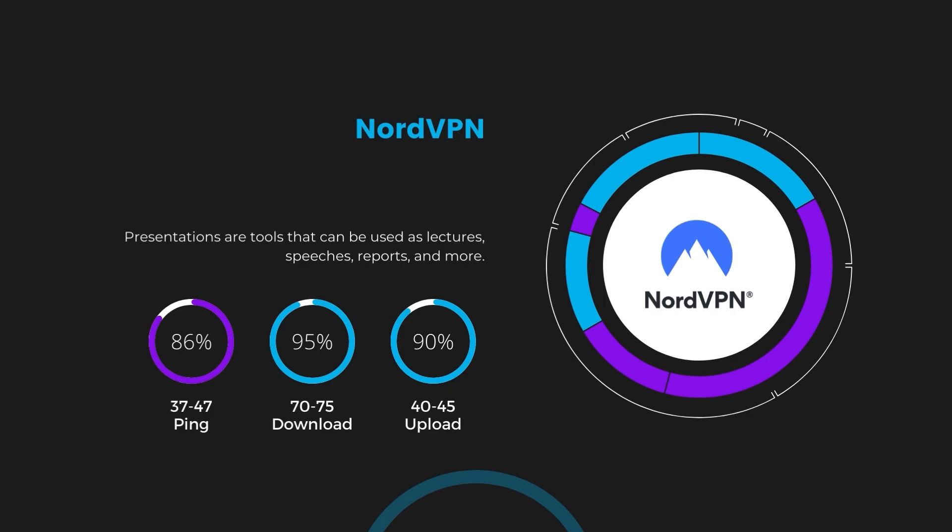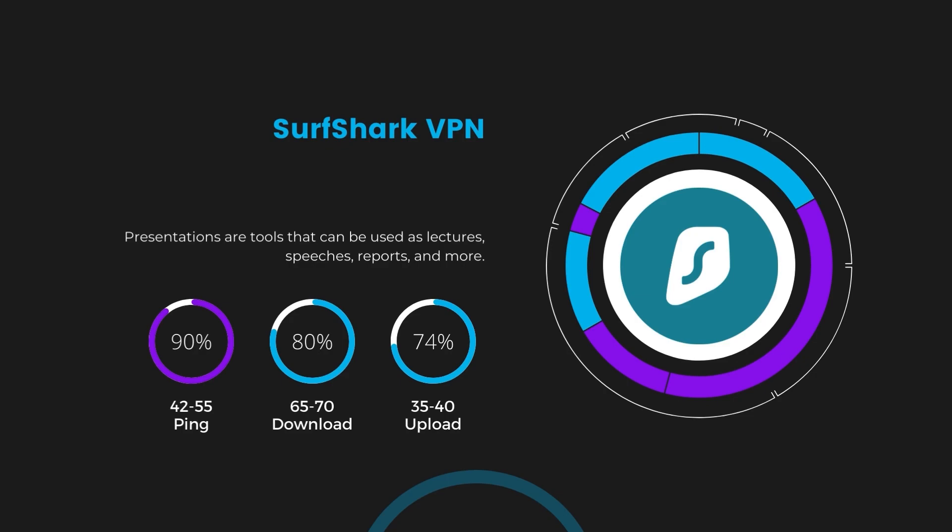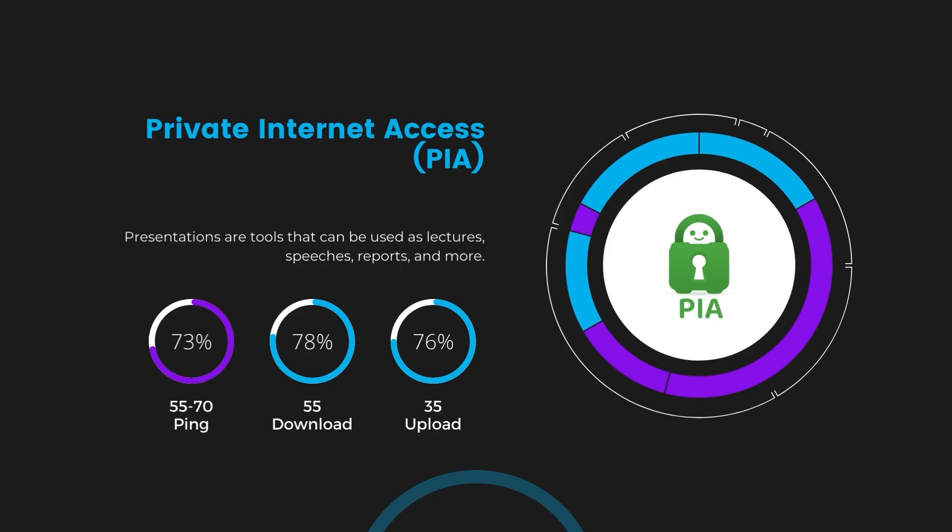Next in line is Surfshark, which exhibited a more considerable effect on ping, maintaining it within the 42 to 55 milliseconds range. Surfshark stands out for its negligible reduction in download and upload speeds, which are at 65 to 70 megabits per second and 35 to 40 megabits per second, making it a strong option particularly with its unlimited simultaneous connections. Lastly, Private Internet Access (PIA) presented a ping range of 60 to 70 milliseconds, the highest among the three. Nonetheless, PIA's unmatched server tally exceeding 35,000 offers ample opportunities to locate a server that may lower this ping. Under PIA, download and upload speeds were observed at 50 to 55 megabits per second and 30 to 35 megabits per second, remaining functional for most online tasks in Georgia.